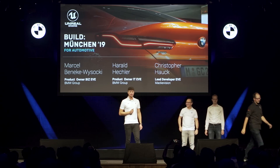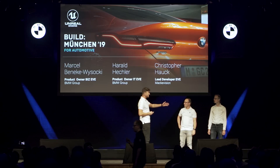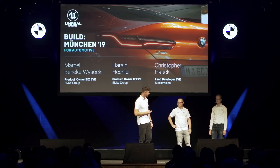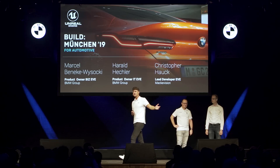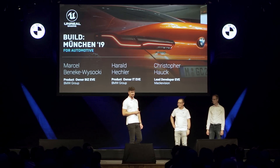Hello and a very warm welcome from BMW and also from Macavision. Over here we have my amazing colleague Harald Hechler, who is the product owner from the IT side for the project called Eve, and Christopher. Christopher is our lead developer for the project Eve, and I'm Marcel, the product owner from the business side.